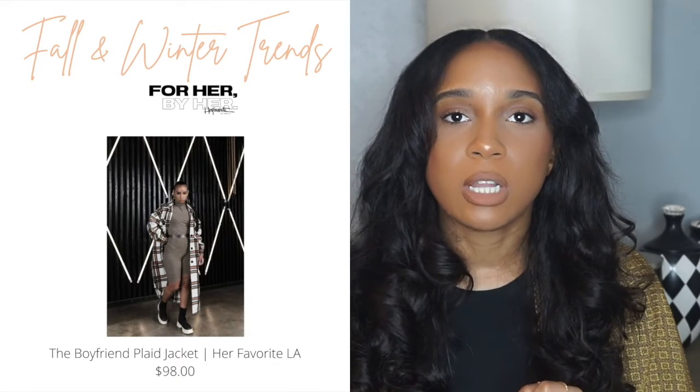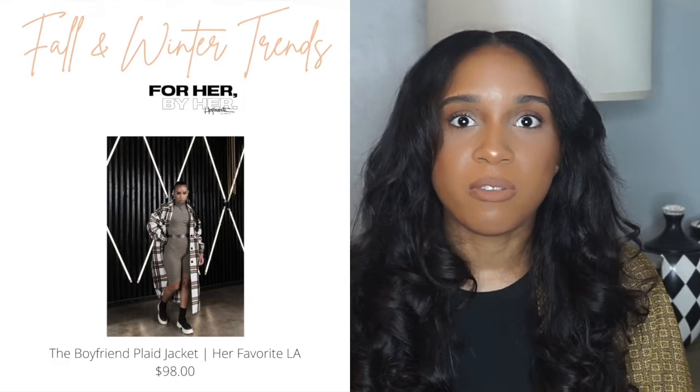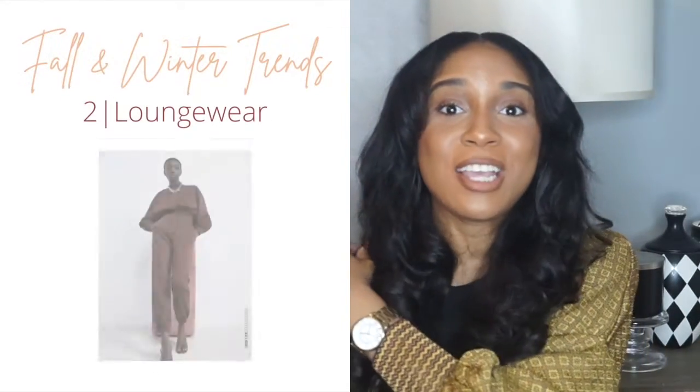The first time I saw the jacket was back in March. A Black-owned brand called Her Favorite actually had it, and I loved it, but it was March and already warm down south. Also, that was when we were going into quarantine so I didn't even really need a jacket. I was excited to see it everywhere this fall and winter season.